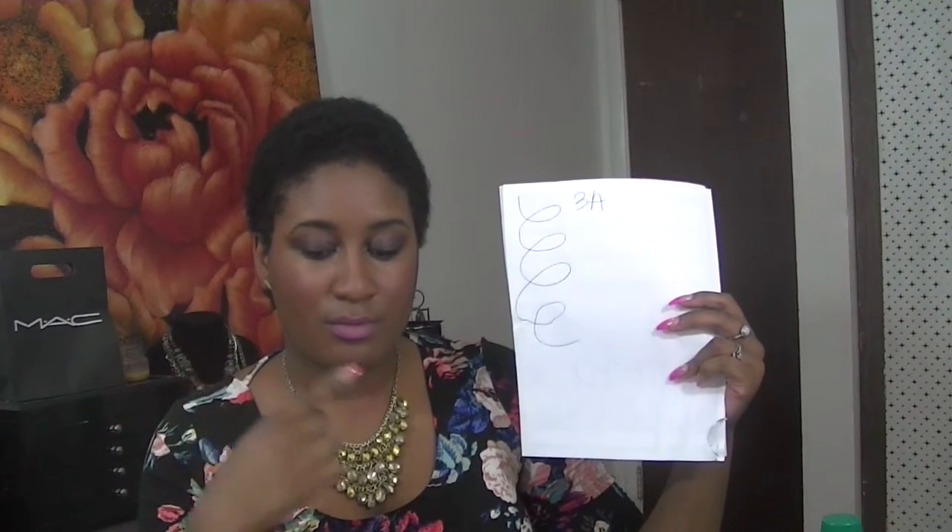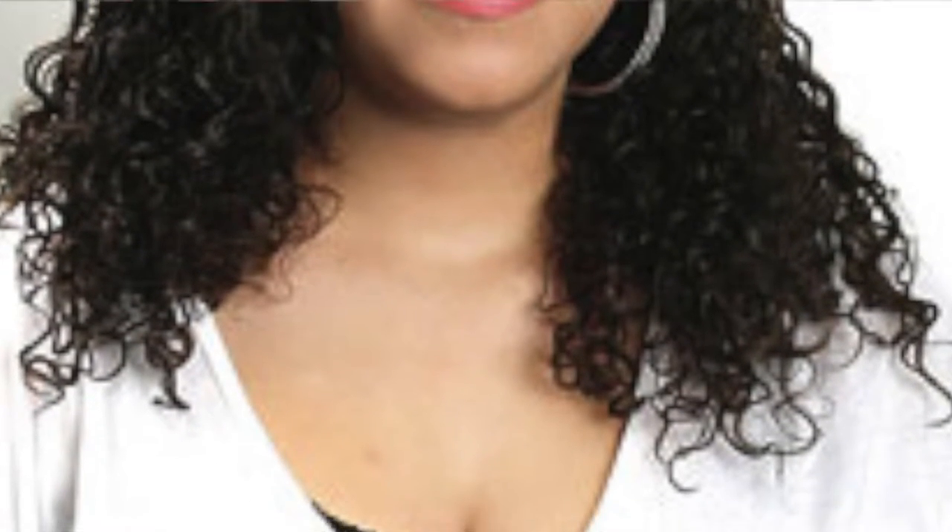People with type 3b hair have well-defined, springy, copious curls that range from bouncy ringlets to tight corkscrews. The circumference of 3b curls is about sharpie size. Type 3b hair can be straightened, but it's definitely a chore. It generally isn't particularly shiny, and the texture can be quite coarse. Gels and creams work best to reduce frizz and provide definition. The curls are a little bit tighter than 3a.